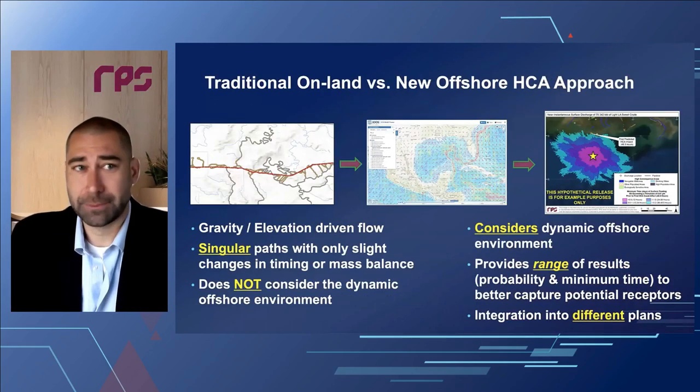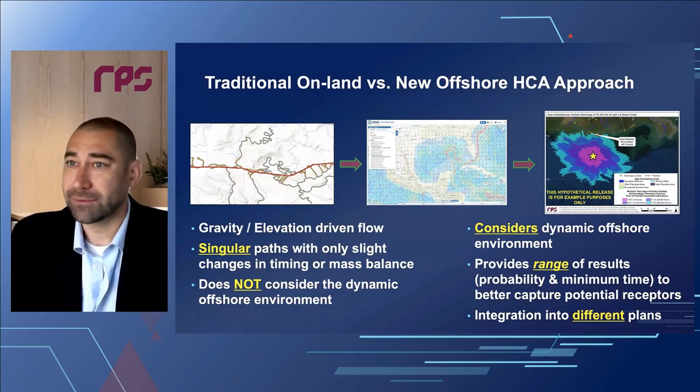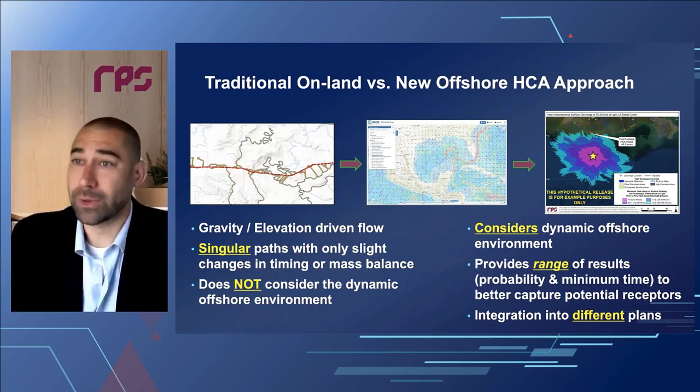To summarize: we've walked through the traditional on-land HCA approach versus our new offshore HCA approach, mainly because of the changing winds, currents, and tides in the offshore environment. The traditional on-land assessment still works well for those facilities because land surface elevation isn't changing very much throughout the year. But when we look at releases from offshore pipelines, we need more comprehensive solutions that consider the dynamic environment, provide a range of results based on different environmental forcings, and integrate into different plans. Spill modeling is not new to this industry — it's been used for 40 years or more — and having this kind of approach developed in the offshore environment actually saves time and money.